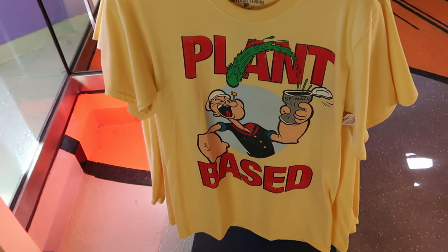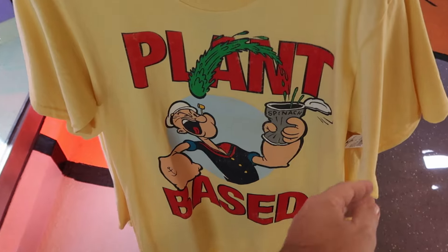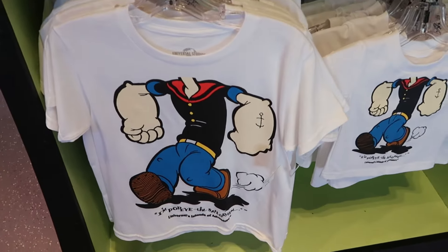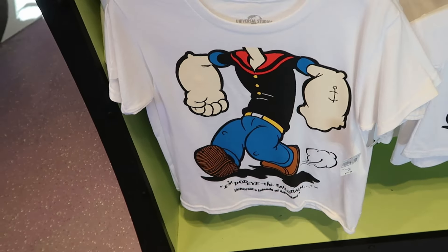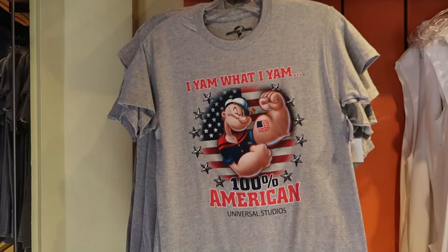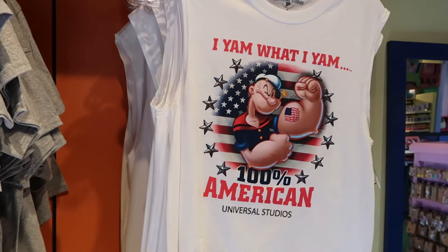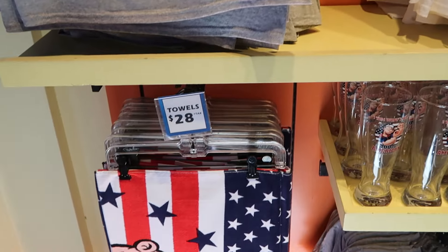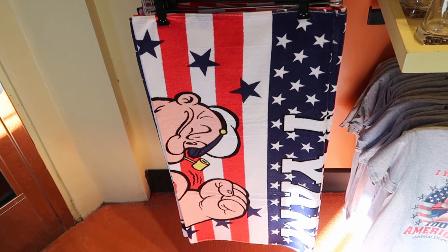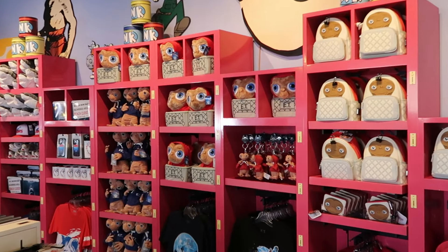One of my favorite water rides is here in Toon Lagoon — Popeye and Bluto's Bilge-Rat Barges. They have a fun Popeye t-shirt where he's squeezing the can of spinach with his mouth wide open — it says plant-based — for $27. Kids' t-shirts saying 'I'm Popeye the Sailor Man' where your head goes where Popeye's head would be are $20. There's an adult graphic tee saying 'I am what I am, 100% American, Universal Studios' for $27, a tank top version with the same design, and a beach towel perfect for the water rides for $28.